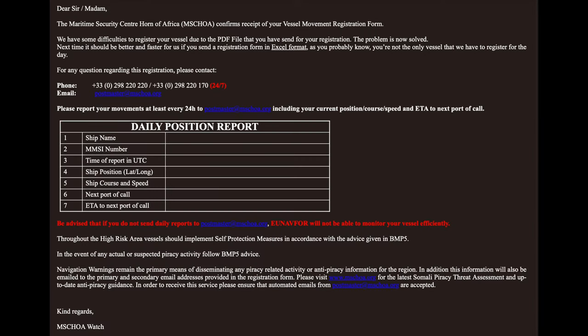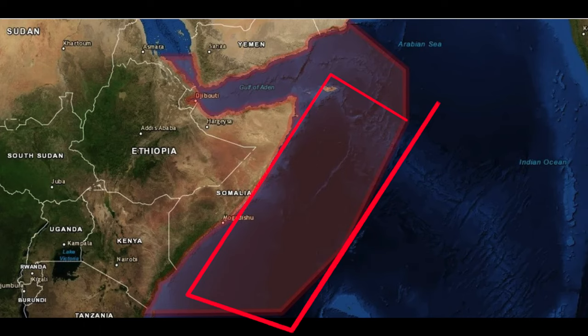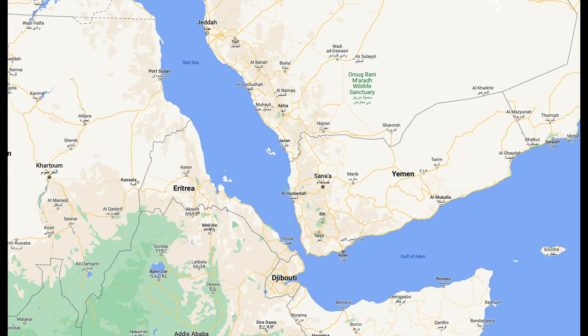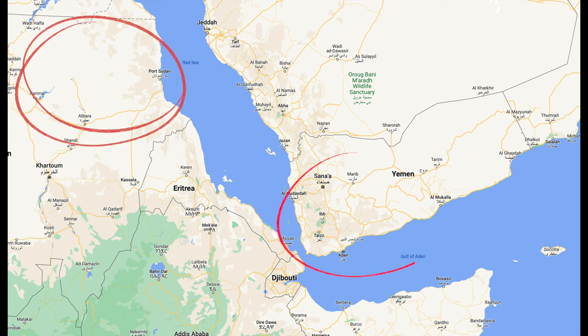Register with at least one of the military groups — I registered with MSCHOA. You will need to send them position reports every 12 hours while in the danger zones. This area was taken off the danger zones January 1st, 2023, but the Gulf of Aden and the Red Sea up to the Saudi Arabia-Yemeni border are still danger zones. Currently there are civil wars in Sudan and Yemen, so be careful next to these countries. Stay close to the shipping lanes — there are plenty of ships in the Red Sea, and probably a few that could be at your side in a few hours.